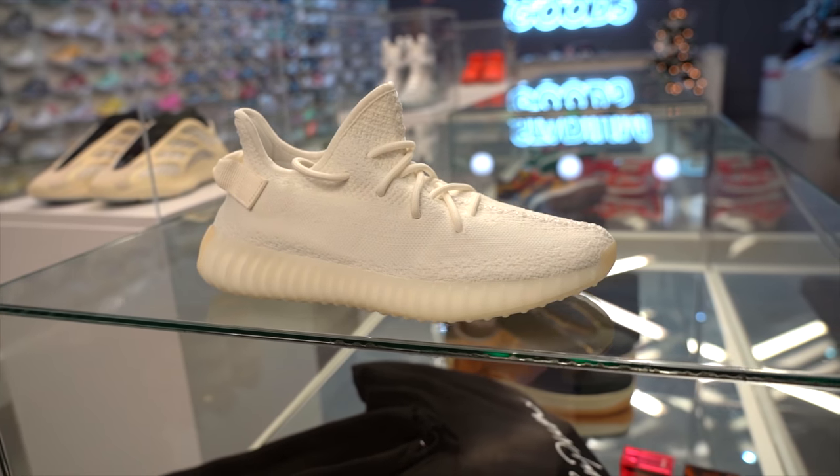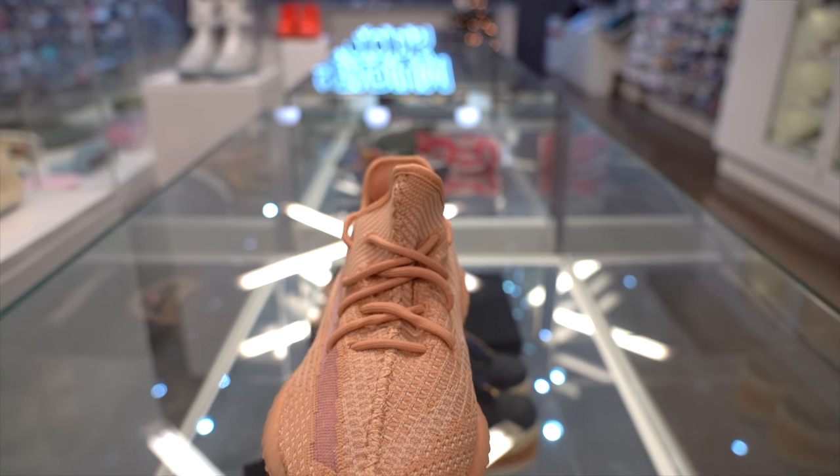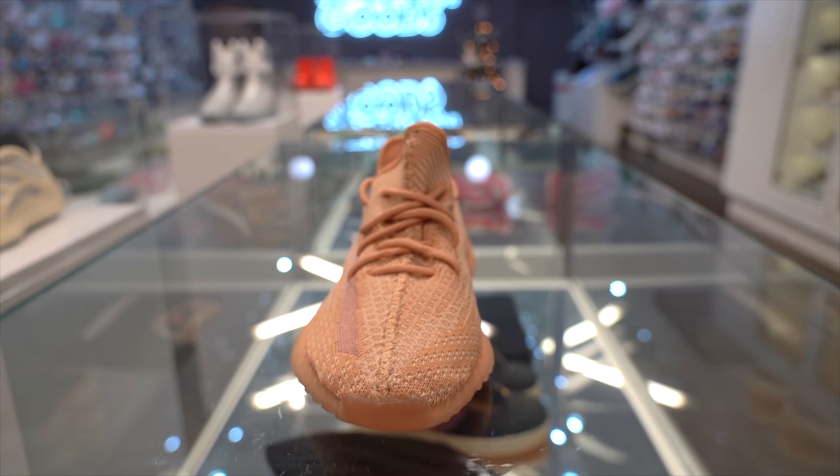Today's video is the top 10 best-selling sneakers under $500 of 2019. The way we came up with this list is we found out the best-selling sneakers at Stadium Goods this year and put the list together. The best part about today's video is that all the shoes mentioned are relatively affordable because they're all $500 and below. So without further ado, let's jump right to the top 10 best-selling sneakers under $500.